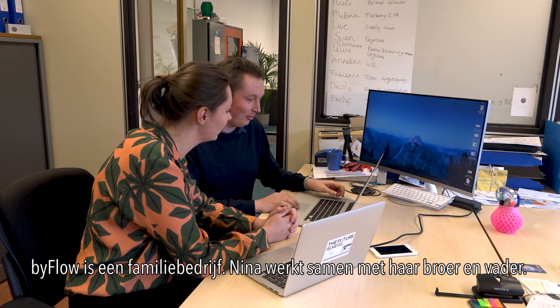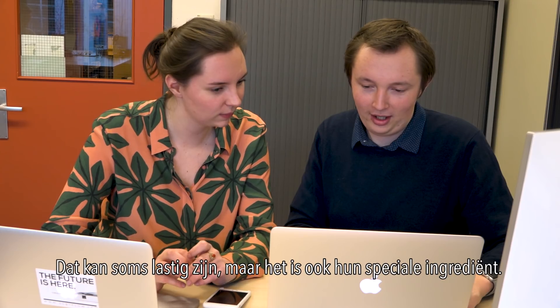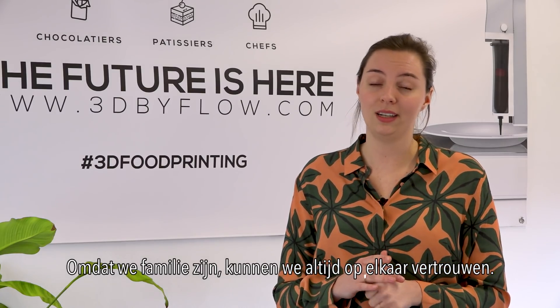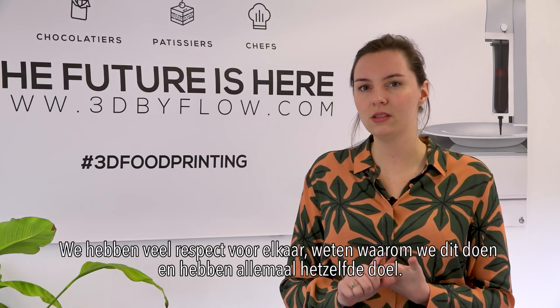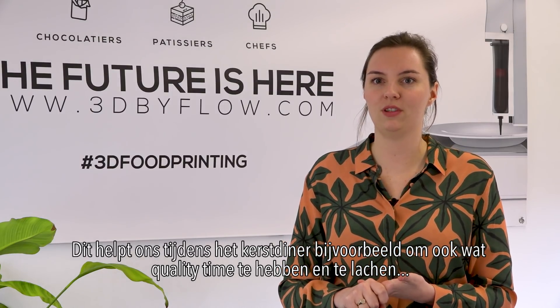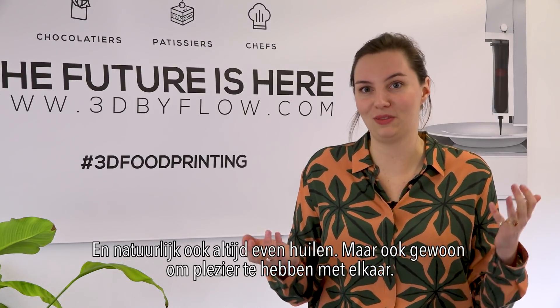Byflow is a family business. Nina works together with her brother and dad. And of course that can be difficult, but it's also their special ingredient. Because we're family, we can always rely on each other's trust. We have lots of respect for each other. We know why we do this. We all have the same goal. And this helps us during Christmas dinner, for example, to also have some quality time and to laugh — and, of course, to always cry as well.